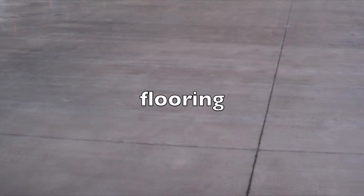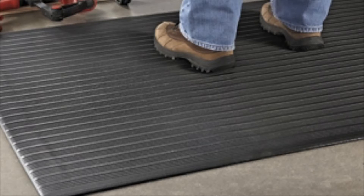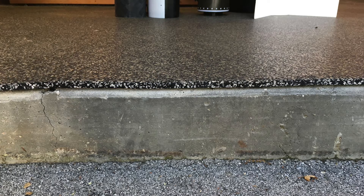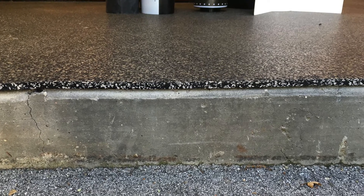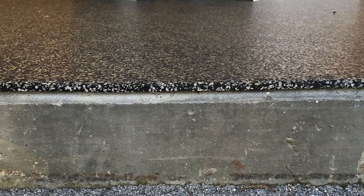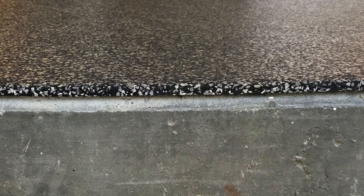Speaking of getting tired of standing, a concrete floor is hard on your joints and can cause back pain. You can put mats in front of the areas you stand the most — here is an example from Uline of an anti-fatigue mat. But in my shop, all the floors are a uniform color because I'm using a material made out of recycled tires, which provides a hard but yielding surface strong enough to support tools while preventing joint issues.